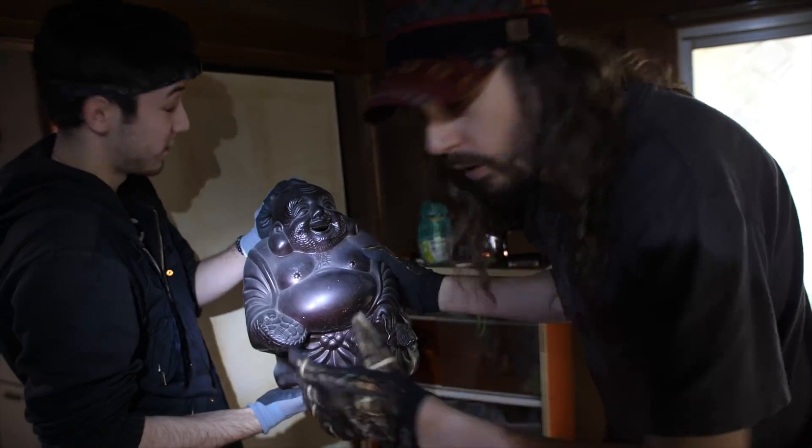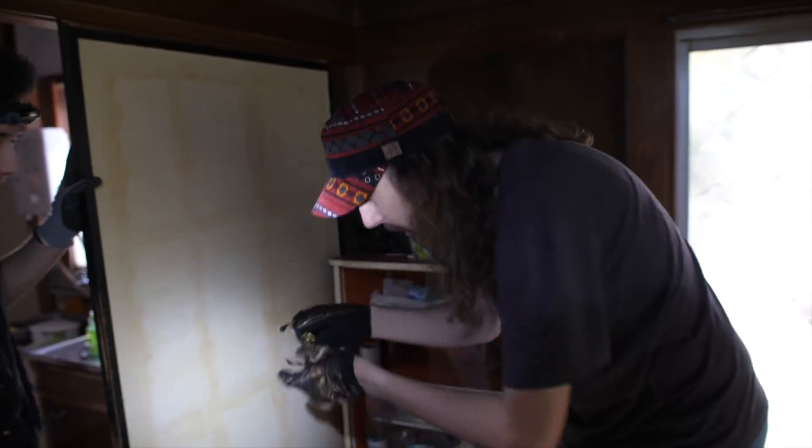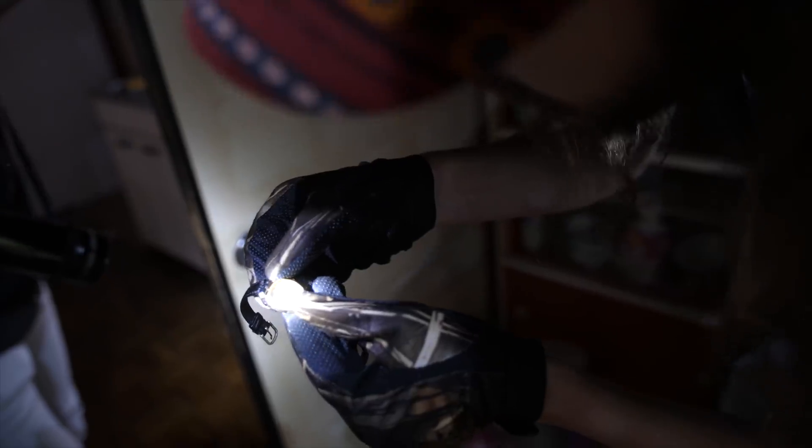We have to talk quietly because once again we're in a residential area with too many people nearby. Look, there are even jewels left — Seiko, it's a Seiko watch.